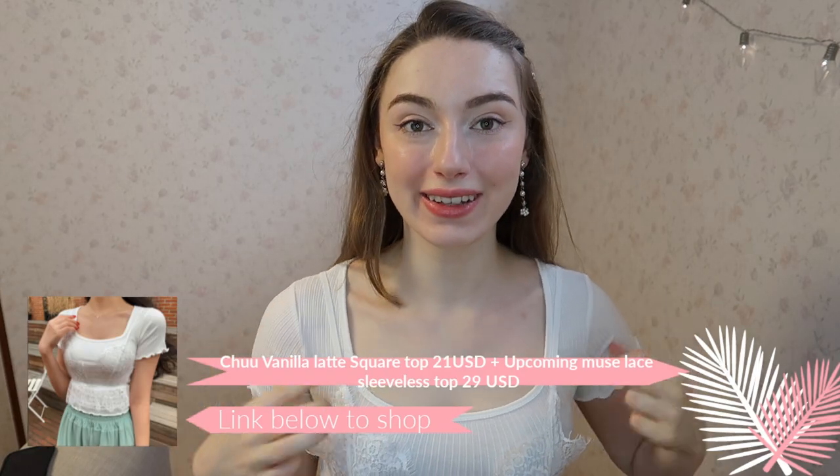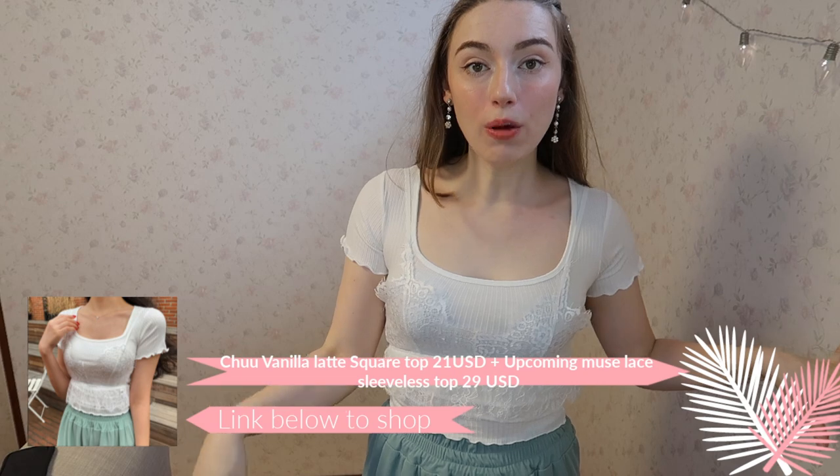Next up I have another outfit with the mint breezy trousers — this time with a white square-neck t-shirt and a special lace top worn over it. I really like the t-shirt, but I'm not sure how I feel about the lace top layered on top. It is comfortable and stretchy. I'll give the lace top a 7, the crop t-shirt an 8.5, and the trousers still a 10. Let me know what you think in the comments!